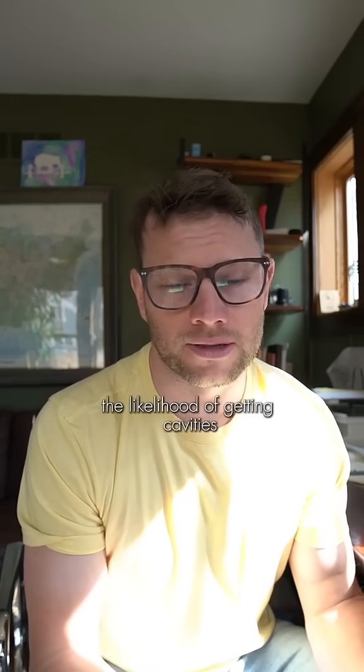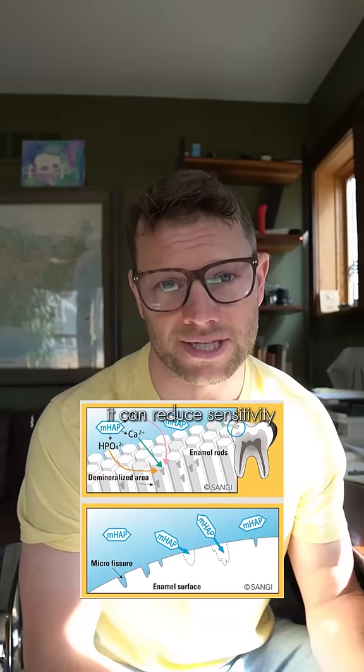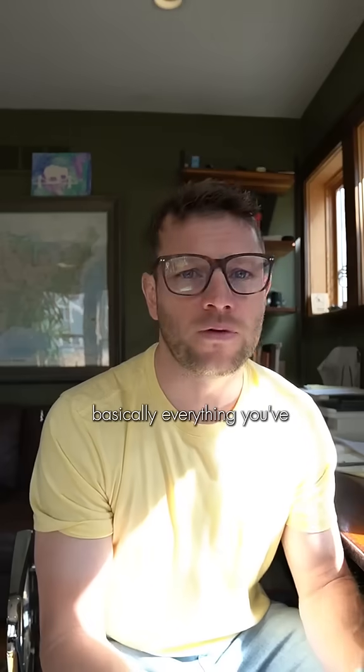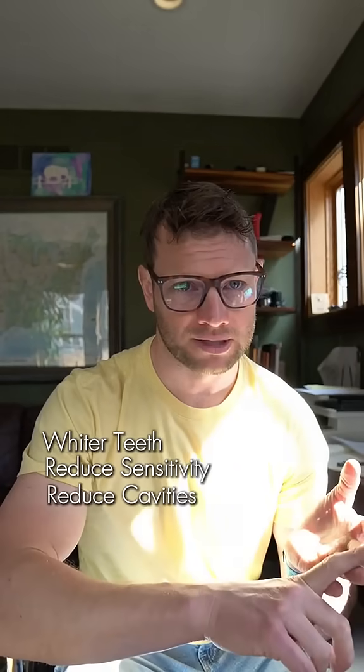Not only does hydroxyapatite reduce the likelihood of getting cavities, it can fill small cavities and reduce sensitivity by filling up the microtubules in your teeth. It can even make your teeth appear whiter. Basically, everything you've wanted a toothpaste to do — whiter teeth, reduce sensitivity, reduce cavities — hydroxyapatite does that.